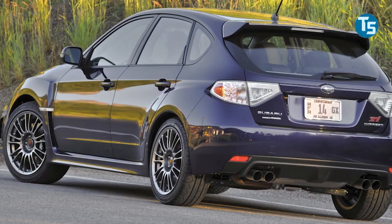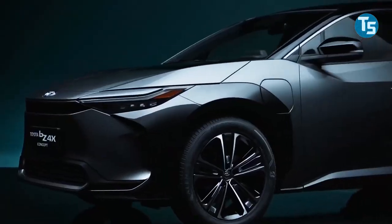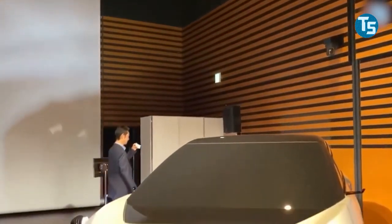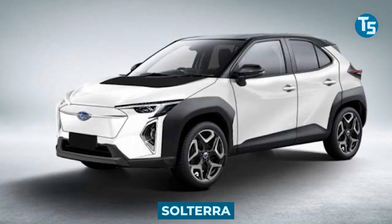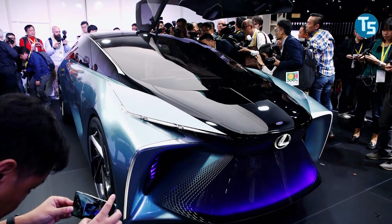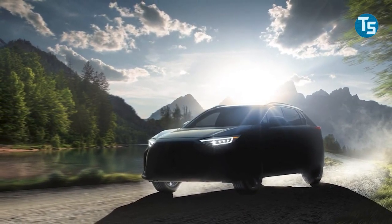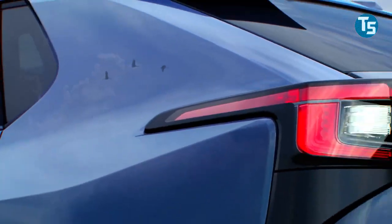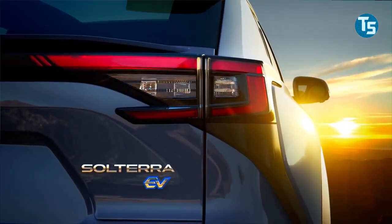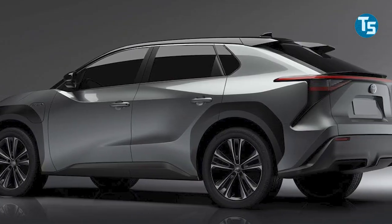Toyota and Subaru will work together to develop their first mass-market EVs. We've already seen Toyota's future BZ4X, and it's almost time for Subaru to reveal their version of the electric SUV, which will be known as the Solterra. The Solterra will be created on the eSubaru global platform, resulting from a collaboration between Subaru and Toyota. Toyota simply refers to its version as the eTNGA platform.